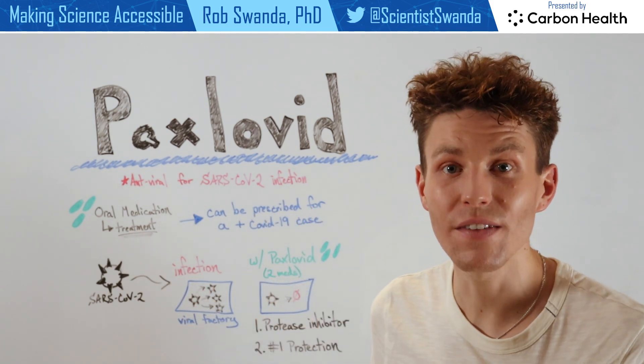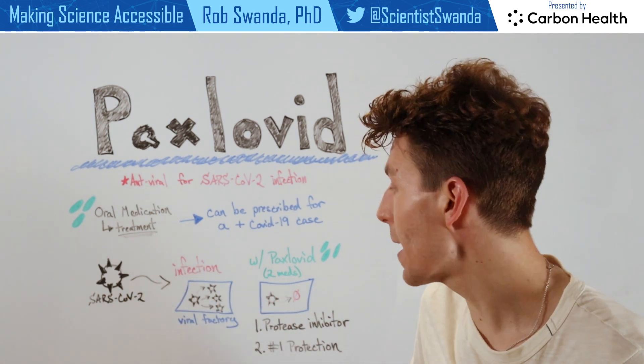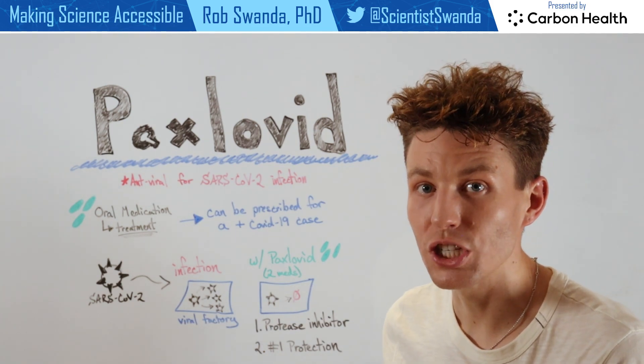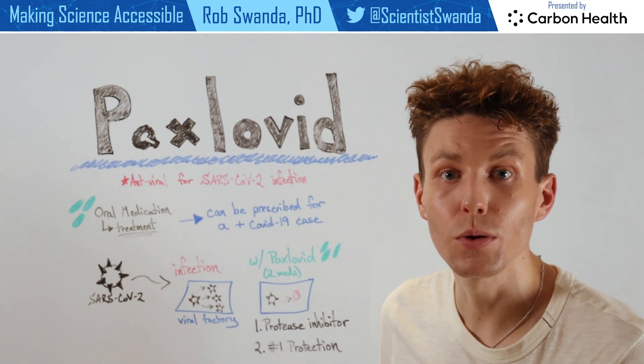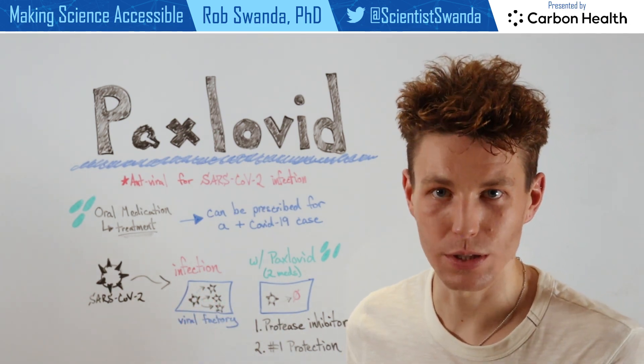The drug takes advantage of the fact that SARS-CoV-2 infects our healthy cells and essentially makes a viral factory, hijacking our protein-making machinery in order to make more proteins that SARS-CoV-2 needs to assemble to make more virus and continue spreading.